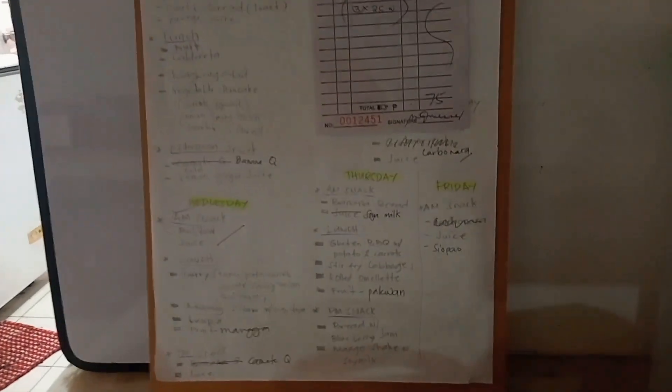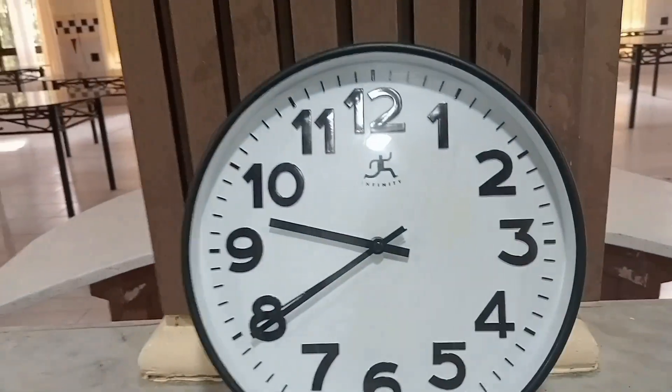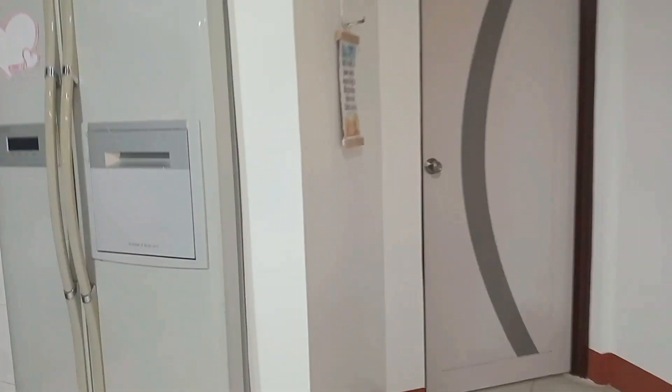Hello everyone, we are here in the 1000 Missionary Campus, particularly in the cafeteria department. This is the list of the menu here in the cafeteria because we have a visitor here in the campus, so we are preparing. I helped the cafeteria workers prepare the food for the visitors, and here's me — I will give you a tour, just a few-minute tour of the cafeteria.